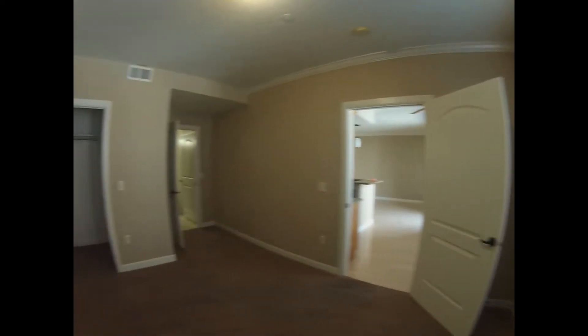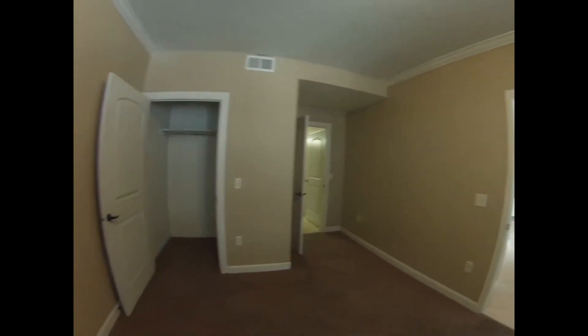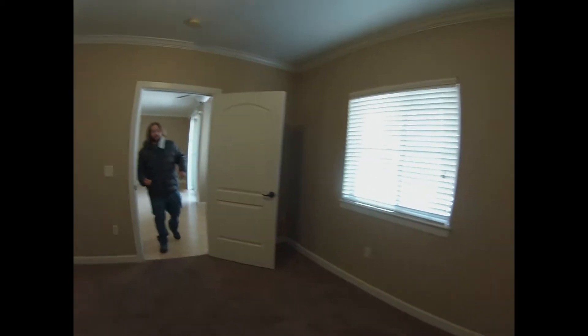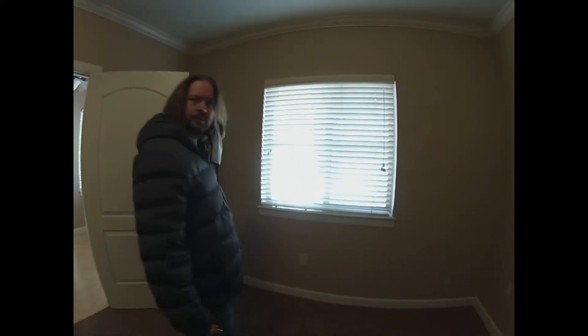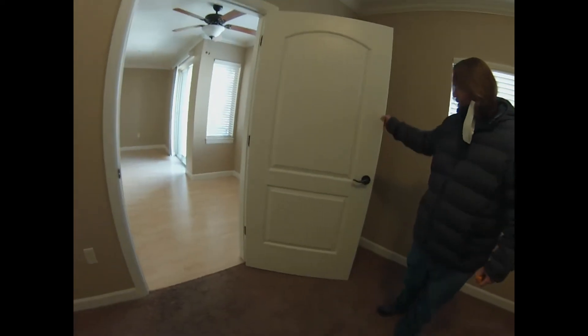This is a very decent-sized bedroom; I really like it honestly. The real trick with the way all these doors open would be figuring out where to put the bed. It'd have to be up against this wall, just to make sure the doors can open. You could put it in front of the window if you wanted to, but when this door opens, look how far the door comes into the room — it's like three feet wide.